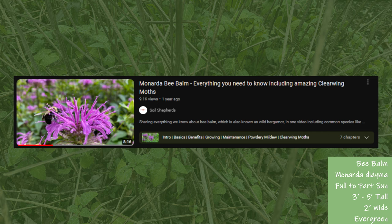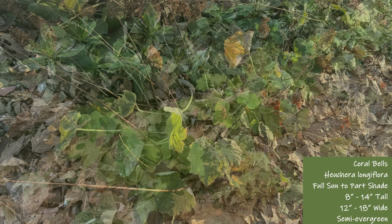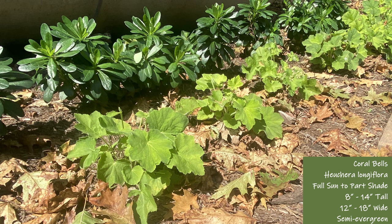Next is coral bells. There are lots of varieties of heuchera, but this is my favorite because it's taller than the other varieties and I like the light green leaf color. It will lose more of its leaves in the winter, so I consider this a semi-evergreen plant. Here's another picture of heuchera with wood spurge taken over the summer — the leaves of the two shade-loving plants have a great contrast.